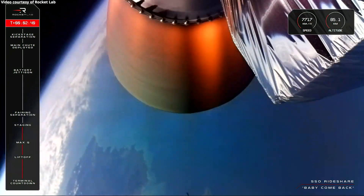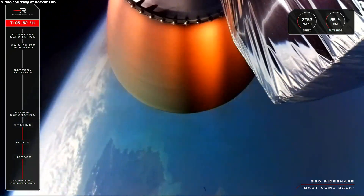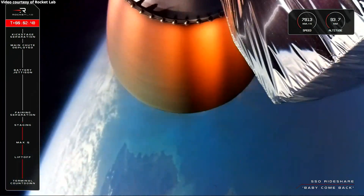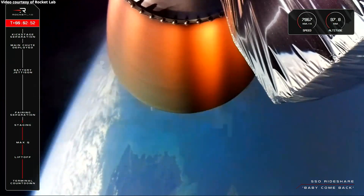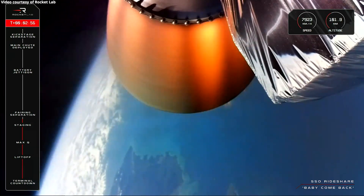And there we go. We have confirmed a successful transition from the first to second stages of Electron's flight, with MECO, stage separation and second stage engine start all nominal.